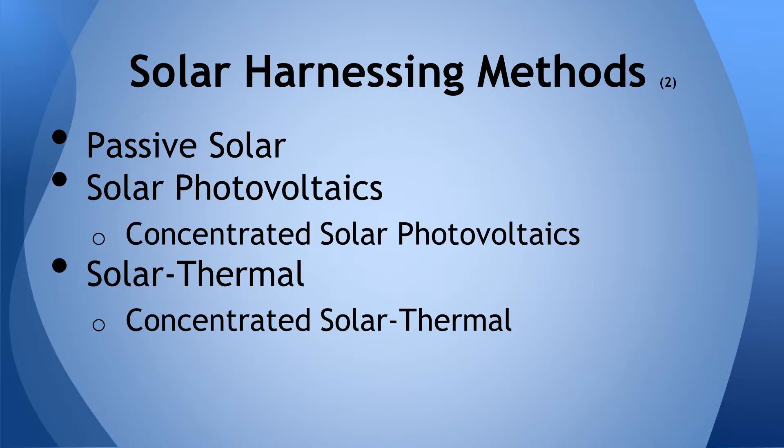The third method, solar thermal, is where solar radiation heats fluids. Concentrated forms of these methods use mirrors to focus sunlight, amplifying the power.